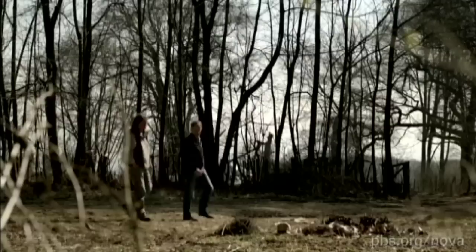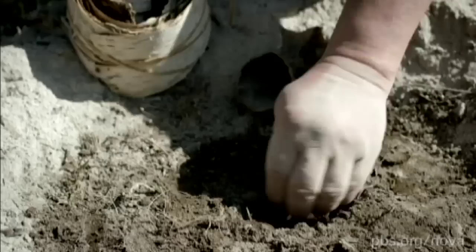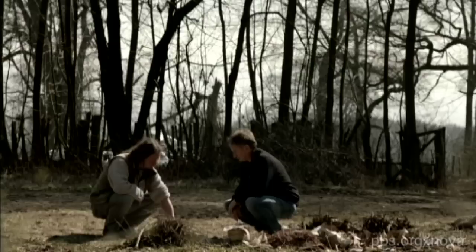But how could an allegedly primitive species have done this? To find out more, Will Roebrooks decides to mount an experiment with a colleague, Friedrich Palmer. They will try to replicate the Neanderthal technique of pitch extraction, a complex process called dry distillation. Crucially, they'll use only the materials available to Neanderthals 250,000 years ago.